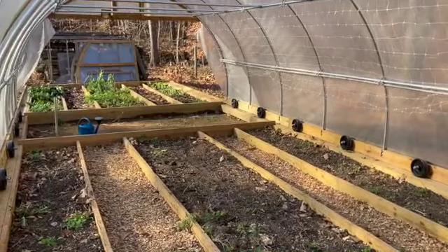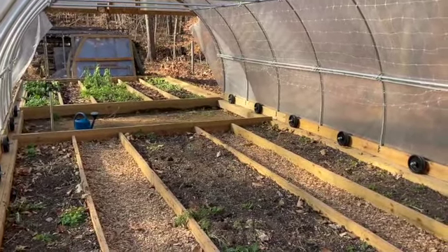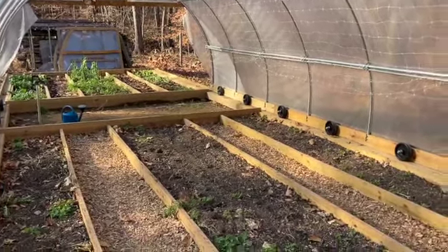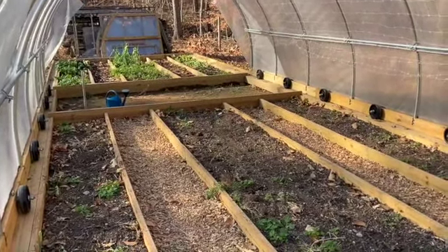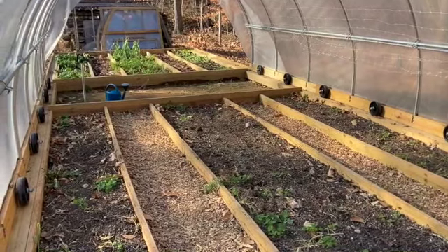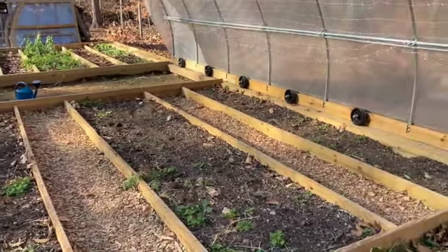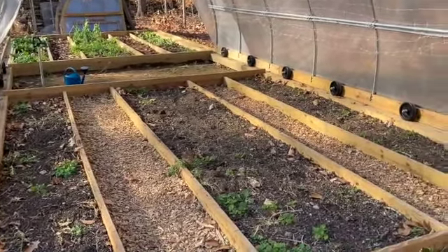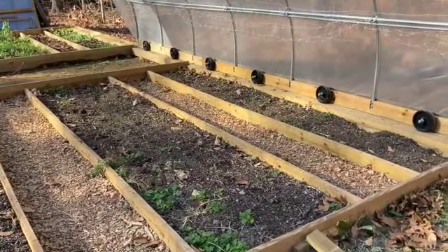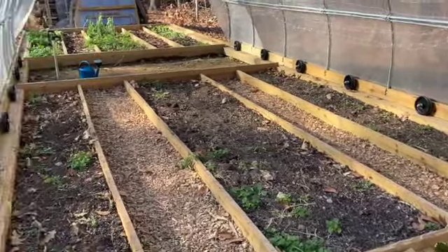I should mention that it is currently November 9th, so well into the fall. We are having a very mild fall this year — it's going to be around 70 today and has been for the last couple of days. Nonetheless, we have had a hard frost about a week ago, and the tomatoes and peppers that were in these three beds succumbed to that, so they've been cleaned up and moved out, and these beds are now empty.